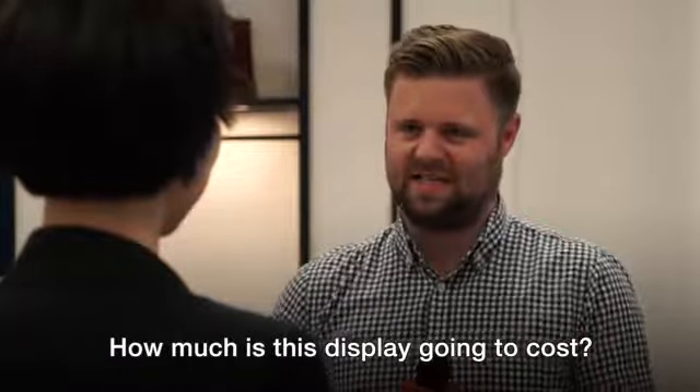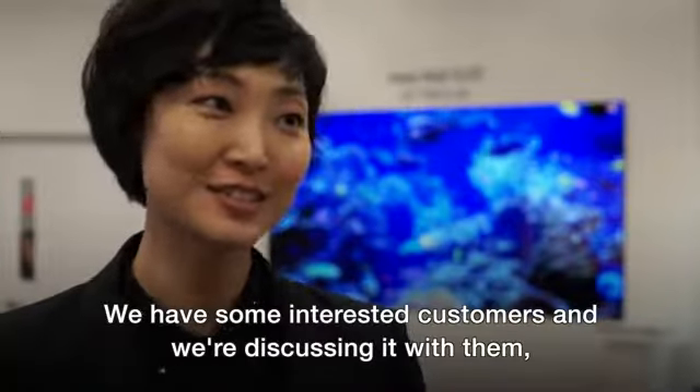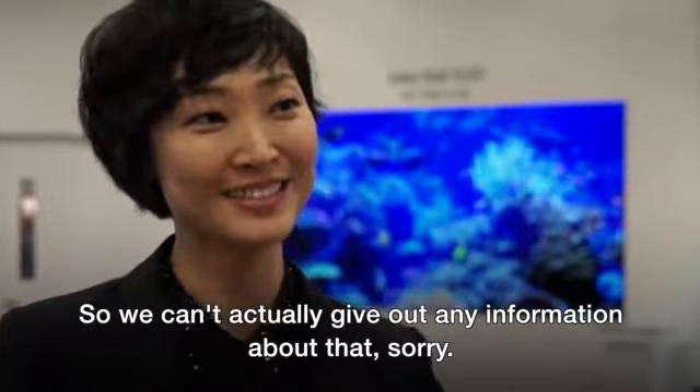How much is this display going to cost? That's a really difficult question. We have some interested customers and we are discussing it with them. The cost is to be decided by the set makers, so we can't actually give out any information about that, sorry.